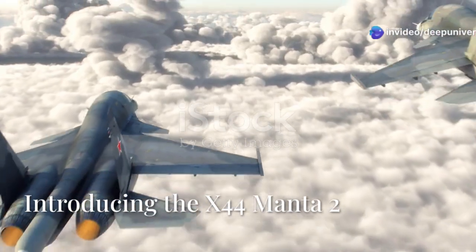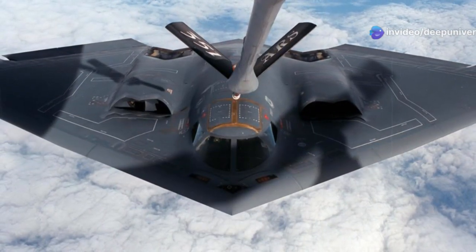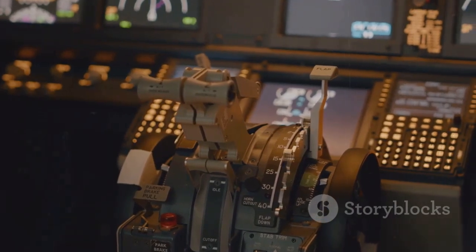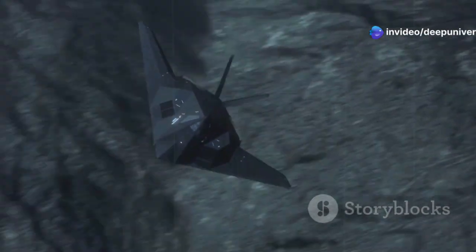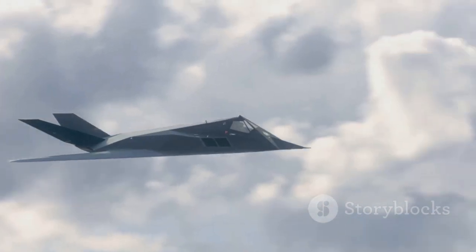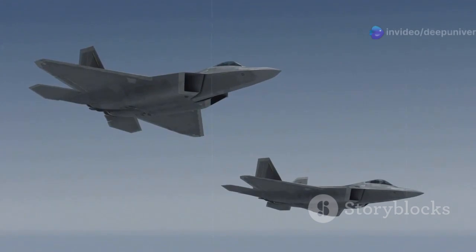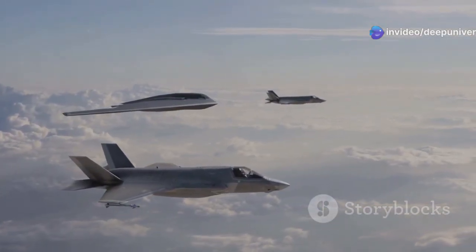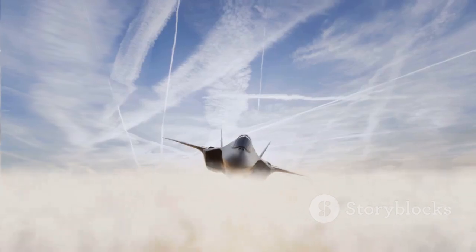The United States has unveiled a game-changer in aerial combat: the X-44 Manta 2. This next-generation aircraft is poised to redefine the skies with its revolutionary capabilities, combining cutting-edge technologies to achieve unparalleled performance. It boasts advanced stealth capabilities, blazing speed, and exceptional maneuverability — not merely an upgrade, but a leap forward in aircraft design. Its development marks a new era in air dominance for the United States.